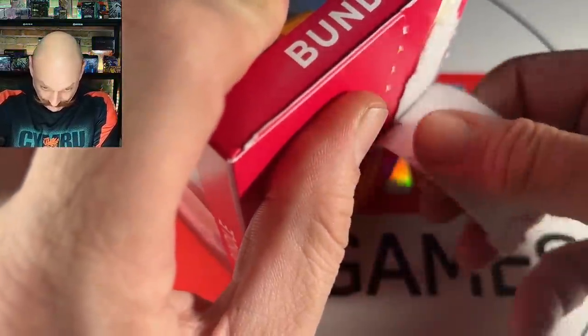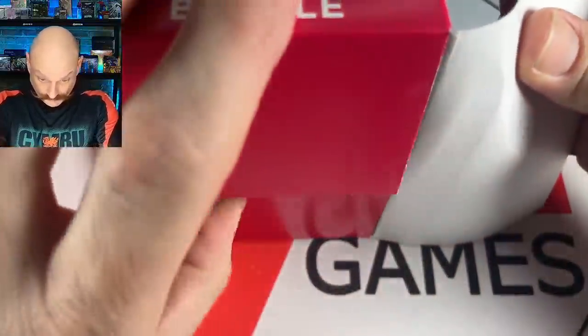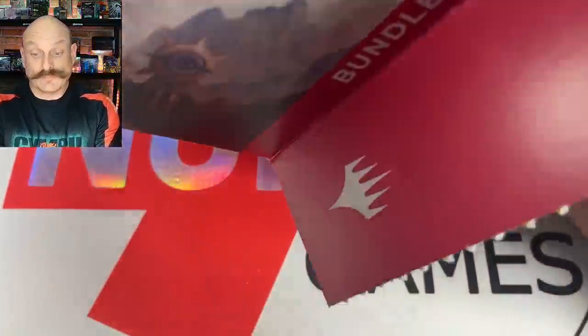Welcome back everybody — a sneak peek at early opening for some different products today. We're going to do the regular bundle; the gift bundles come out in a few weeks. We are a WPN store in Garbson, Ontario, Canada. This is an early opening — go to pre-release November 10th and full set release is Friday November 17th.